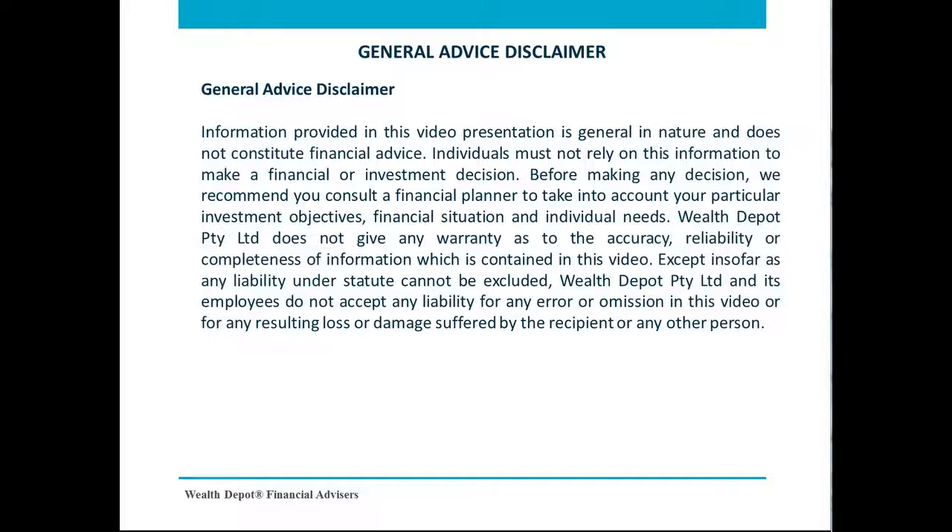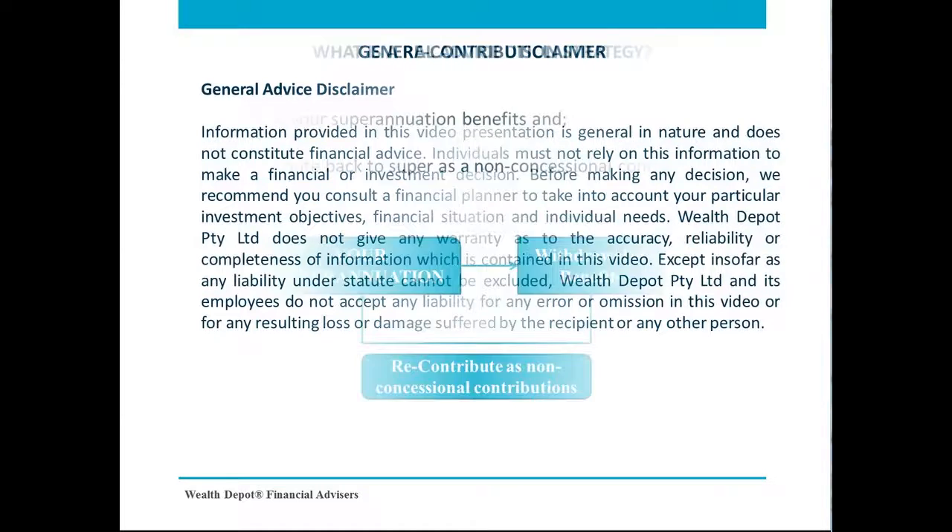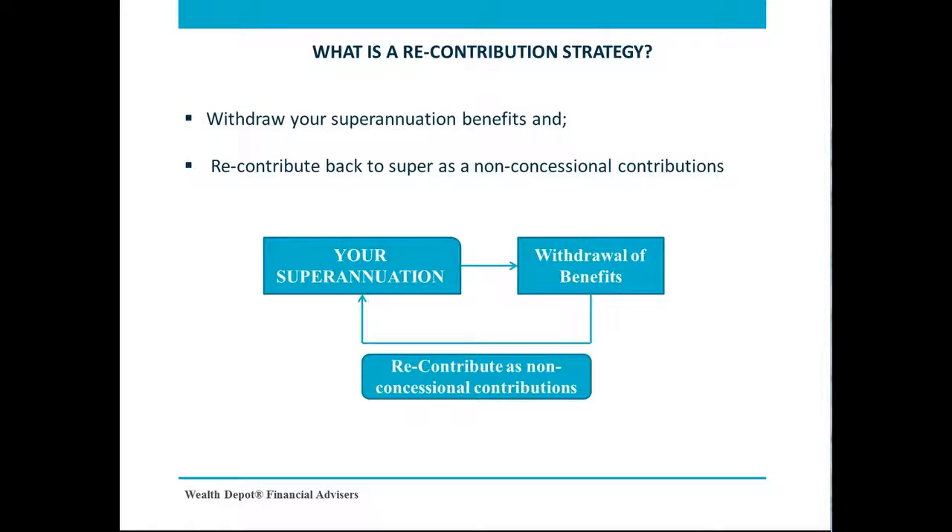A recontribution strategy involves two important steps. First, you withdraw your superannuation benefits as a lump sum, and then you recontribute this amount back to your super as a non-concessional contribution. You will have to satisfy a condition of release before you can access your superannuation, and subsequently meet the requirements to make a contribution back.